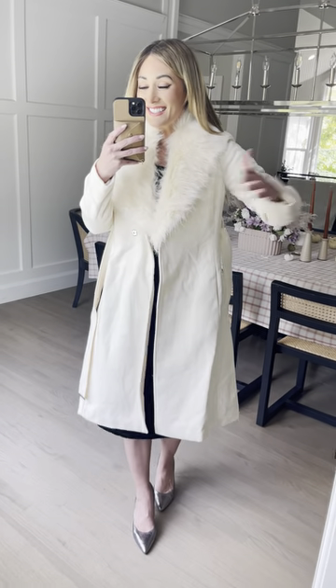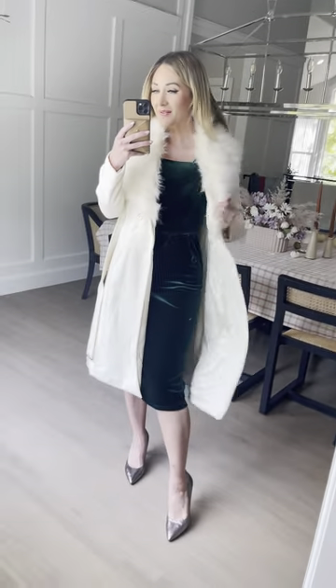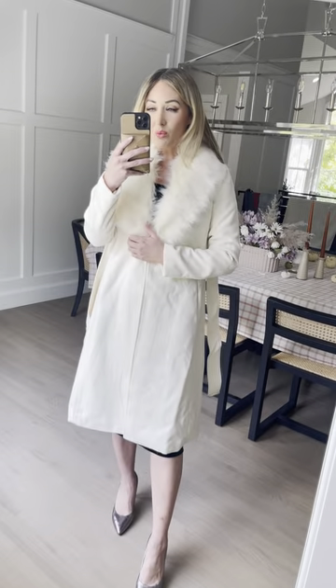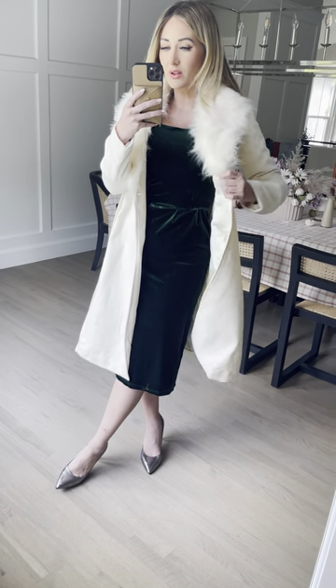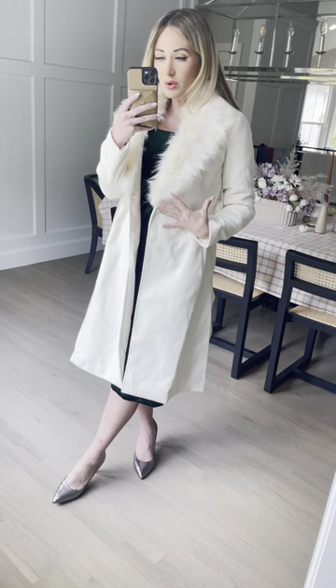Okay guys, this is our Sloan coat in cream. Look at this fur color! You just feel so glam and amazing in this coat. It's gonna keep you warm and cozy, and it pairs so perfectly with your everyday wear but also our dresses. It's like a fancy coat in a neutral color — this beautiful cream color that goes with so many things.